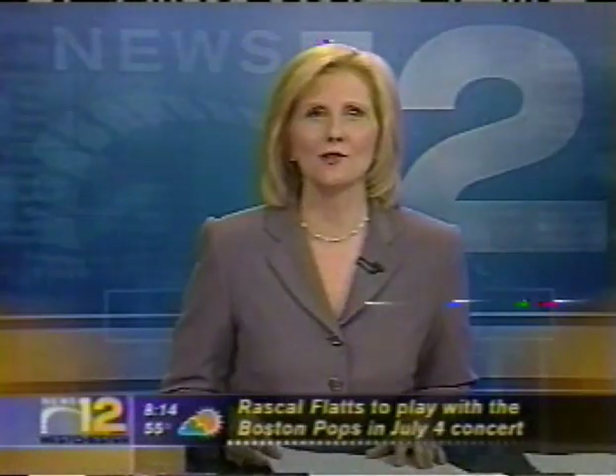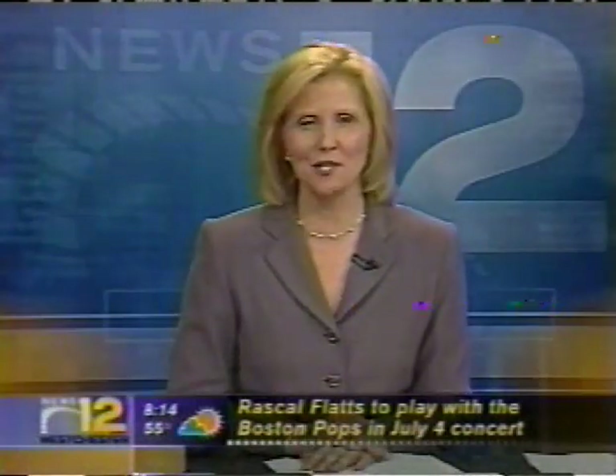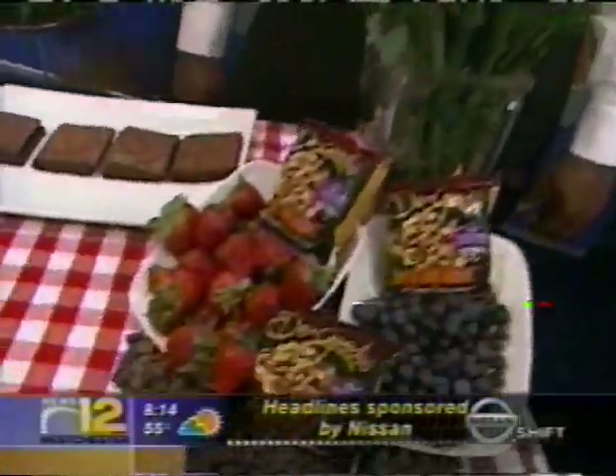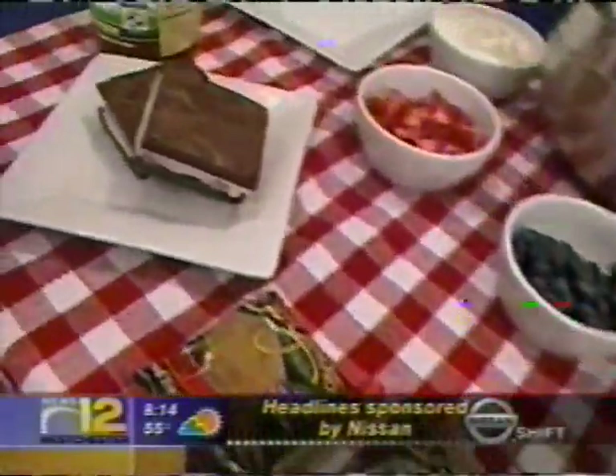Well, coming up next on the show, we're in the daytime kitchen making a sweet treat. I have one thing to say: ice cream brownies, perfect to enjoy during the warm weather.